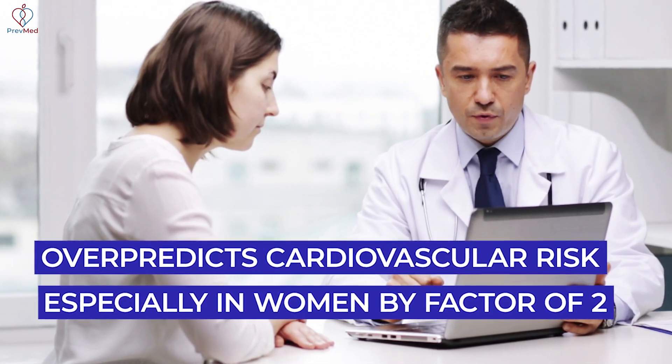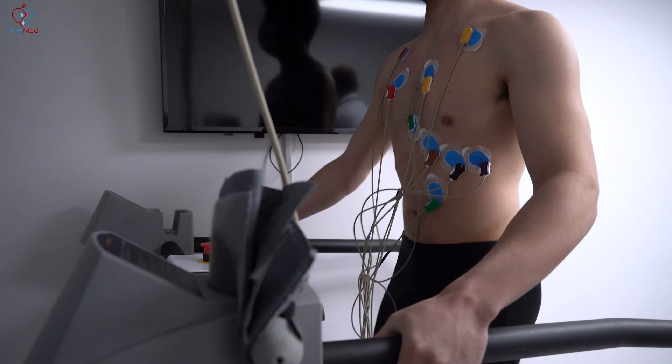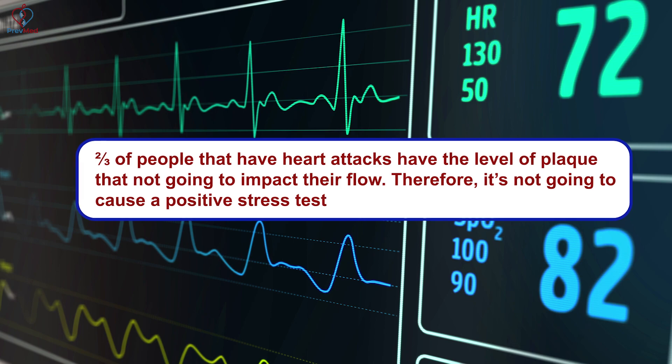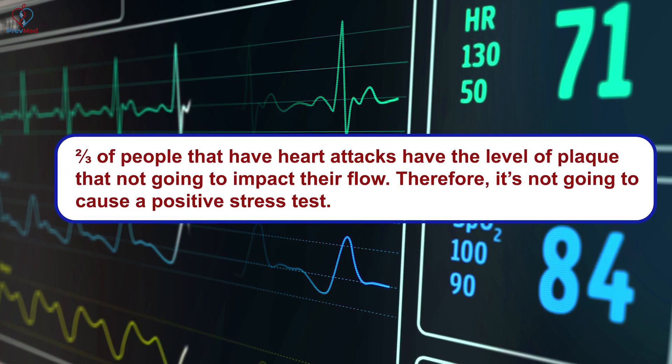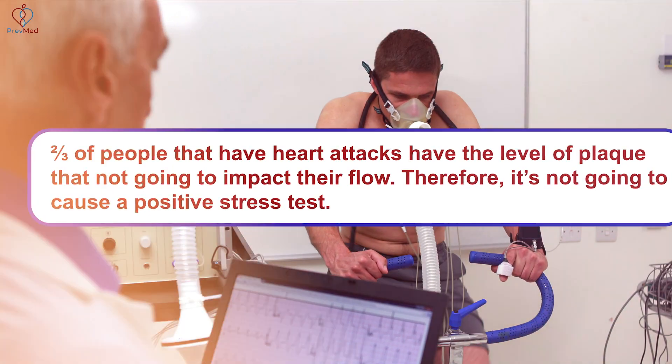The second common approach is a stress test, but it's largely wrong. There is a little predictive value, but very little — two-thirds of people who have heart attacks have a level of plaque that won't impact blood flow, and therefore won't produce a positive stress test result.